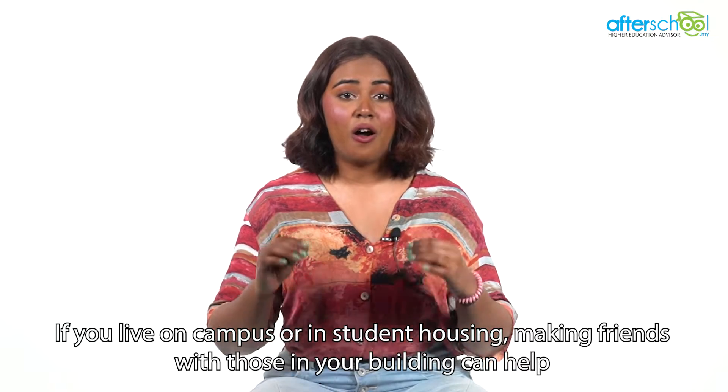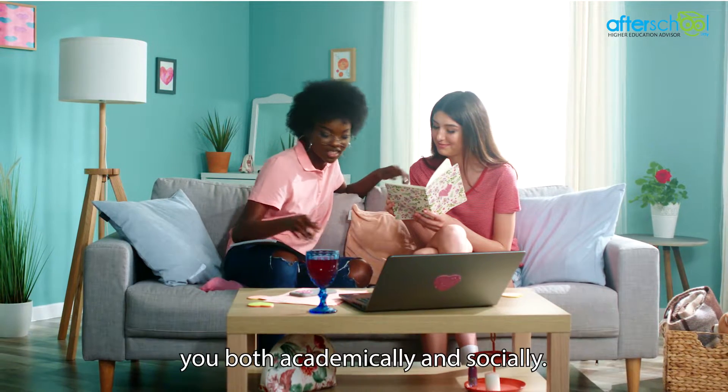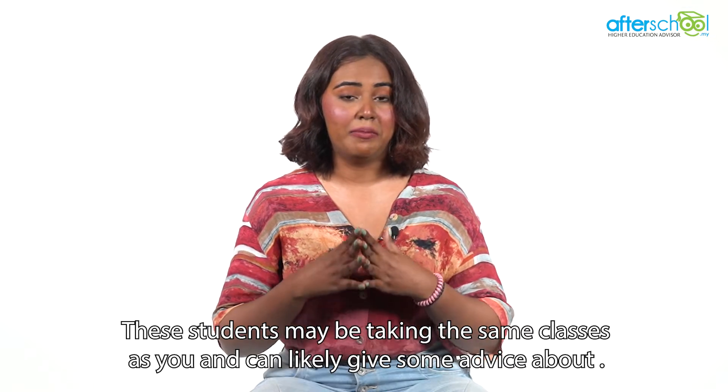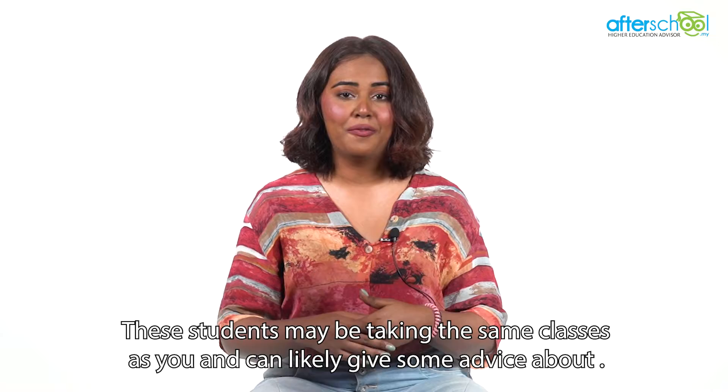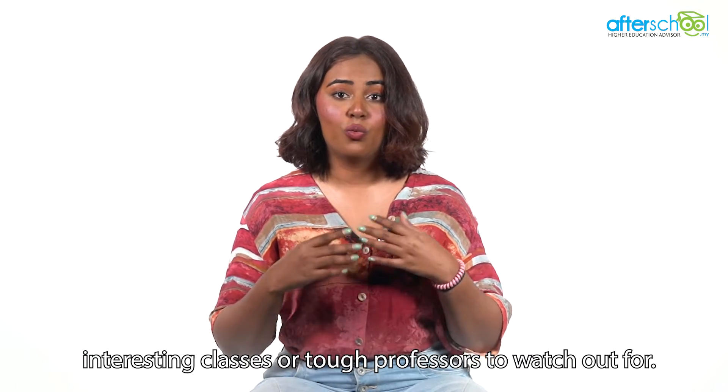If you live on campus or in student housing, making friends with those in your building can help you both academically and socially. These students may be taking the same classes as you and can likely give some advice about interesting classes or tough professors to watch out for.